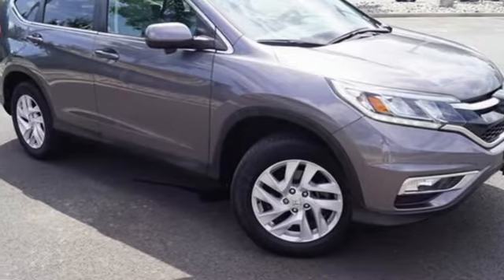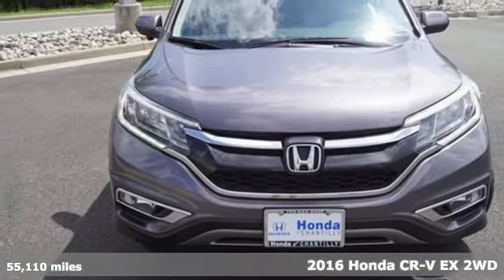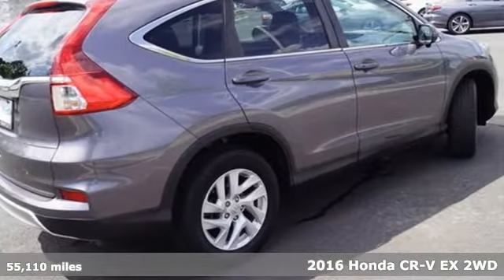Here's a 2016 Honda CR-V. Every Honda is designed with the driver in mind. It's well equipped with features you need.